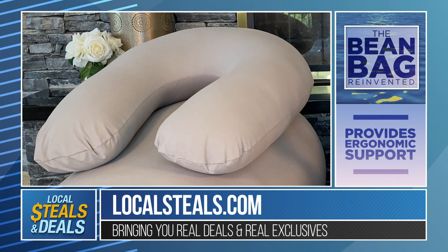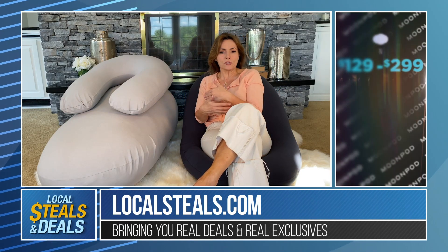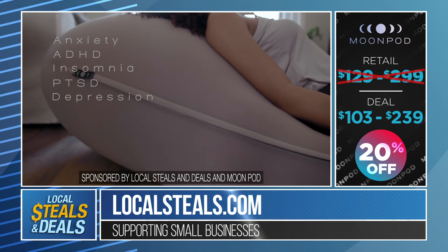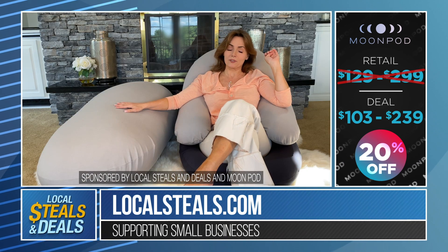The crescent pillow is a great body pillow. It's great if you're pregnant, great to help when you're nursing, and a great gift for anyone who's going to have a baby or has a little one. It's also going to make your Moon Pot into kind of a recliner. You can find it right now on localsteals.com for 20% off.